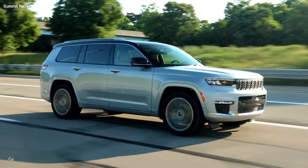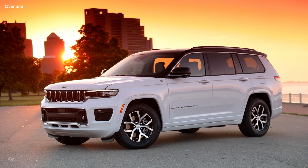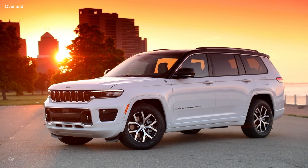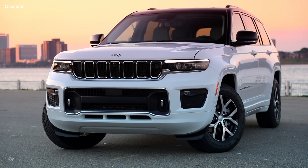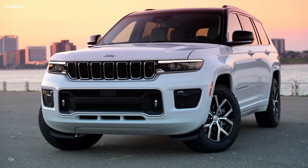Built for both on- and off-road adventures, the Grand Cherokee L Overland model has a starting US MSRP of $52,995 for the rear-wheel-drive Pentastar V6 model. Standard exterior upgrades for Overland include 20-inch aluminum wheels with black noise pockets and a new, unique Overland appearance.